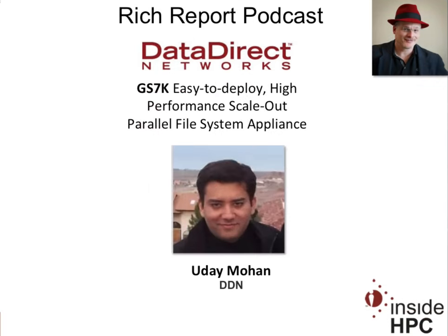Uday, thank you once again for coming on the show today. Thank you very much for having me. That's it for the Rich Report — stay tuned for more news and information on high-performance computing.